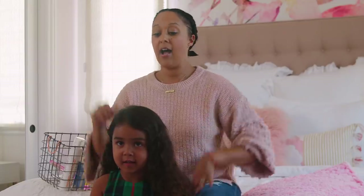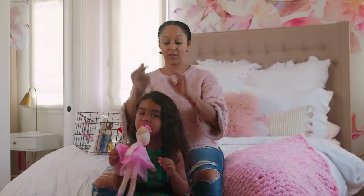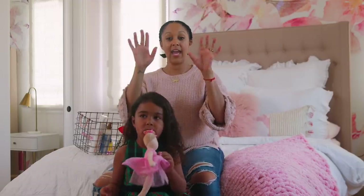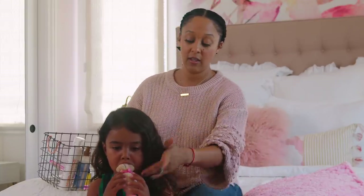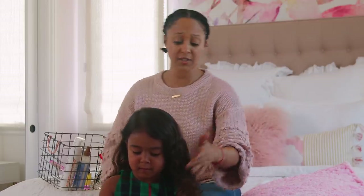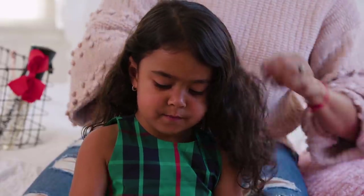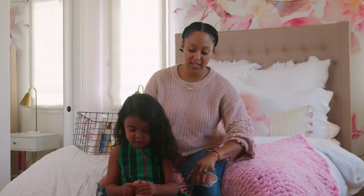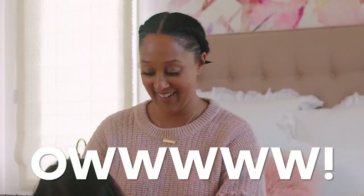First, I shampoo her hair, then I put in conditioner. I always like to detangle her hair and I do it with my fingers — it's just easier that way. I can feel the little knots. And if you do have little knots, always start at the ends and then work your way up, so you're not ripping through. Start at the ends so that she doesn't say 'ow.' We don't want that.